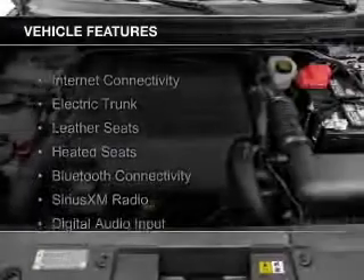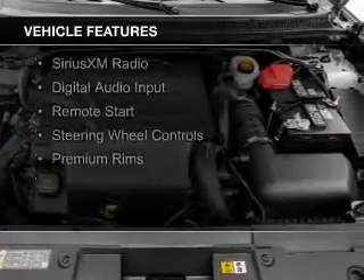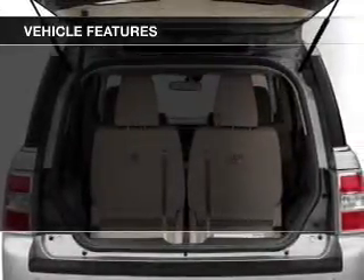The features include internet connectivity, electric trunk, leather seats, heated seats, Bluetooth connectivity, Sirius XM satellite radio.